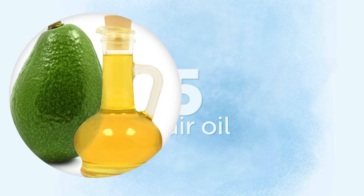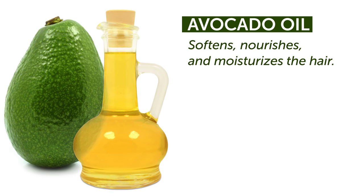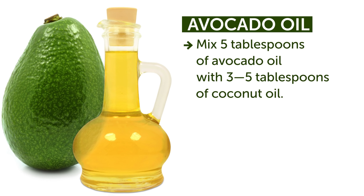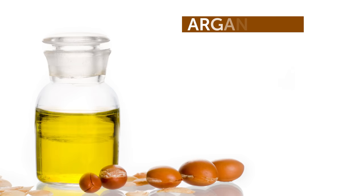Number 5: Hair Oil. We'll start with avocado oil. It has numerous advantages, but most importantly, it softens, nourishes, and moisturizes your hair. Here's a quick tip on how to use it: mix 5 tablespoons of avocado oil with 3 to 5 tablespoons of coconut oil. Then heat up the mixture and apply it to your hair. Leave it for about 15 to 20 minutes and wash it off. Your hair will thank you for it.